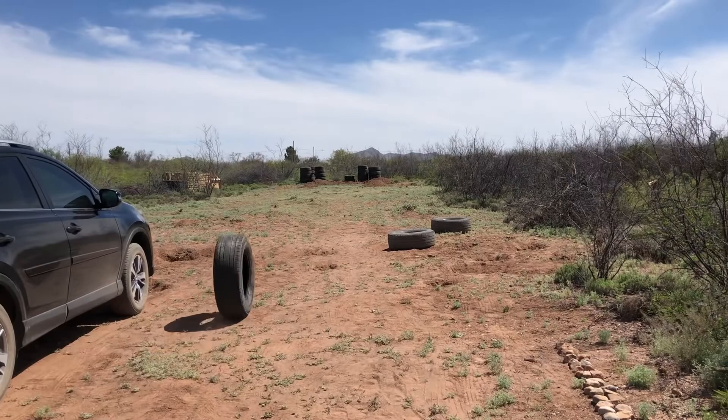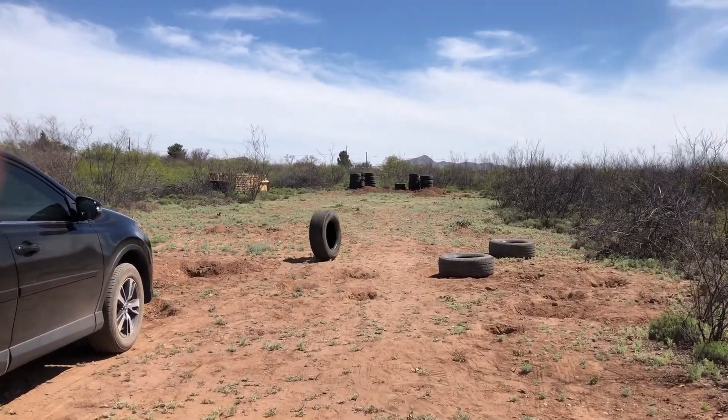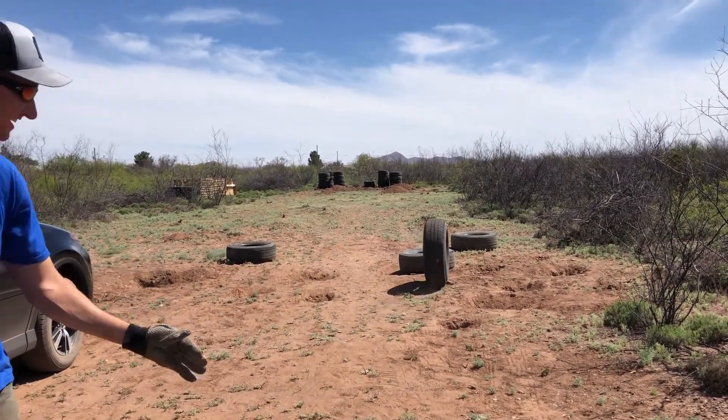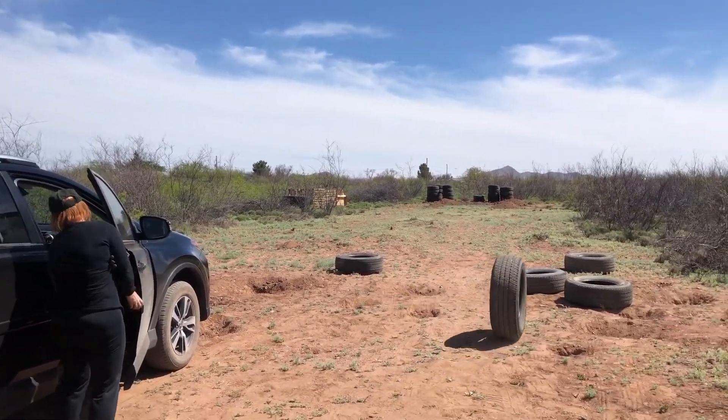So they're gonna build a garage out of these tires, like an earthship. It's pretty cool. Of course, the obligatory thumb-in-the-shot picture. Okay, I gotta get to work.